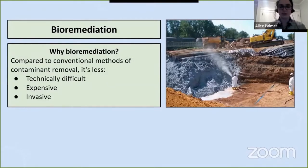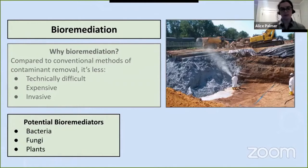Bioremediation is the use of living organisms to clean up pollution from the environment. It's been gaining a lot of interest in recent decades because compared to conventional methods such as excavating and removing soil or treating it with chemicals, it tends to be less technically difficult, less expensive, and a much less invasive process. Instead of destroying all the vegetation, removing the soil, and replanting, you can add the remediator organism and allow the ecosystem to go on functioning as the contaminants are removed. A number of different organisms are potential bioremediators including bacteria, fungi, and plants — bioremediation by plants is known as phytoremediation.